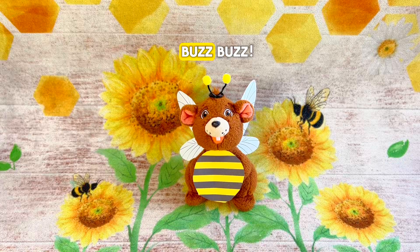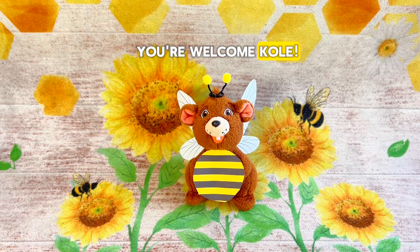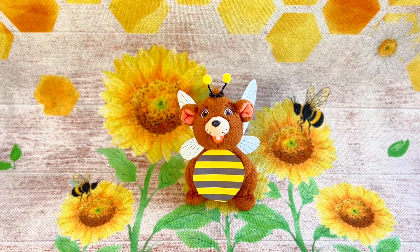Wow, Anthony! Thank you for sharing all of your bee knowledge with me. I've learned so much today! Buzz, buzz! You're welcome, Cole! I love talking about bees! This has been the best day ever! Thank you all so much for watching this week's episode of Anthony's Adventures! Buzz on over and subscribe to our channel! Don't forget to subscribe if you like this episode, and check out some of the other super fun episodes we have together. We'll see you next week! Bye!